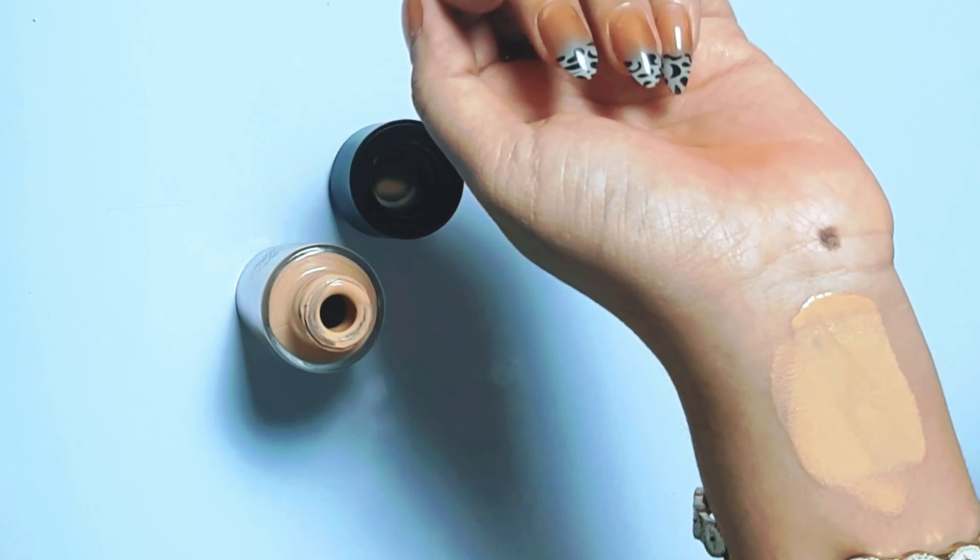Here's an oil and oxidization test. There was a four-hour gap between the first and second drop of foundation. You can see the oil ring forming on the first drop, and the comparison of shade and oil release in both drops.